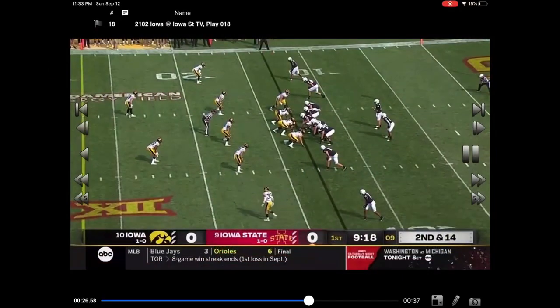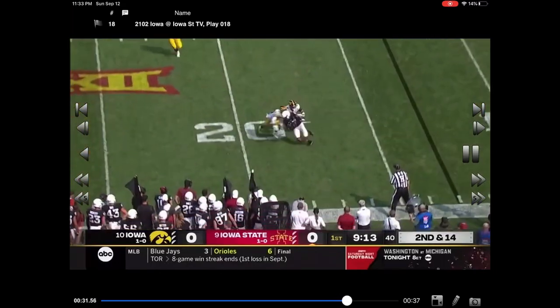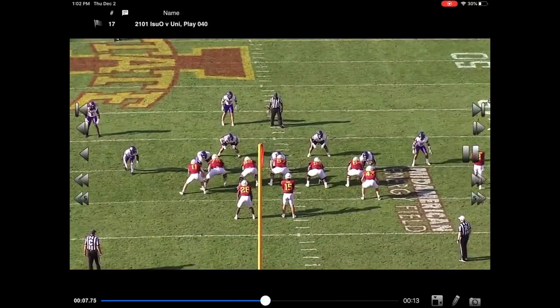It's just a scheme — they keep everything in front of you and they make you earn it. Second down and 14, completion is to Darren Wilson. They keep everything in front of you.